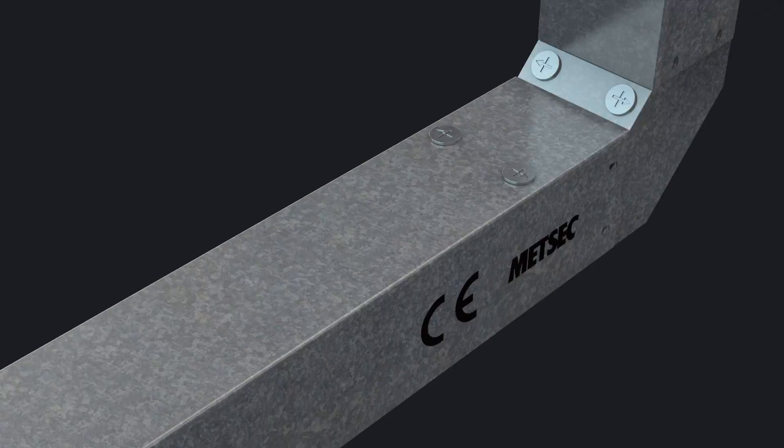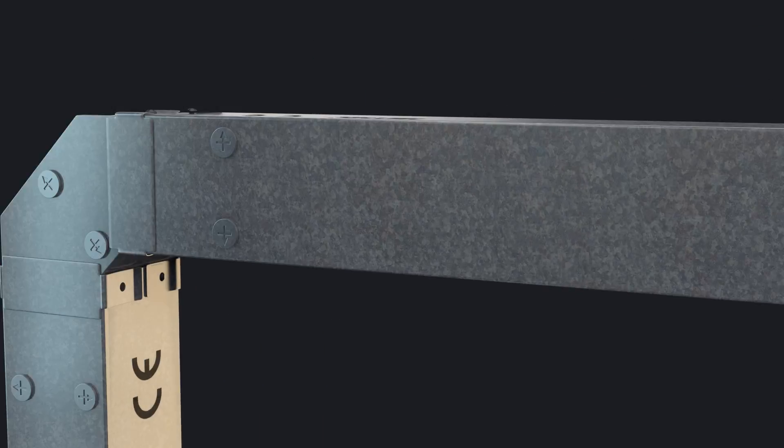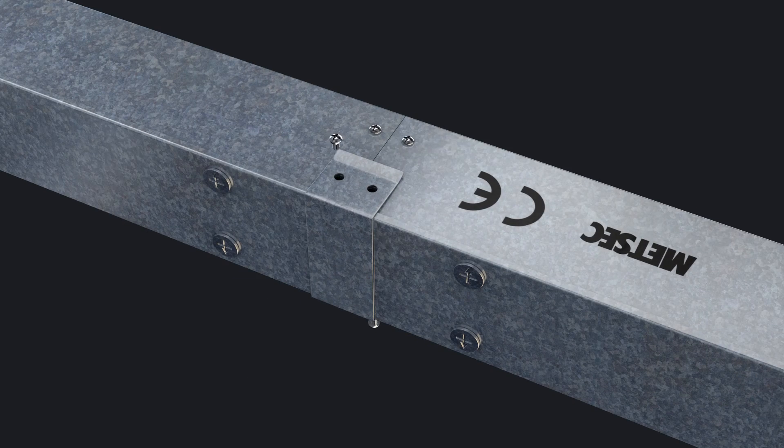Importantly, the clips can be used to retrofit existing Medsec trunking solutions, as for all straight lengths, they are simply fitted over the joint between two lids, without the need for tailored accessories or bespoke trunking parts.